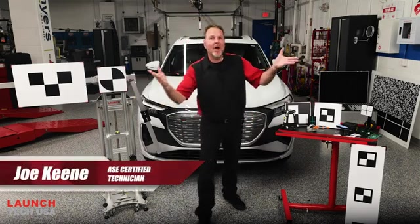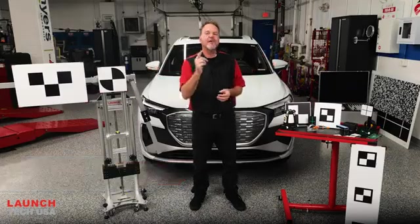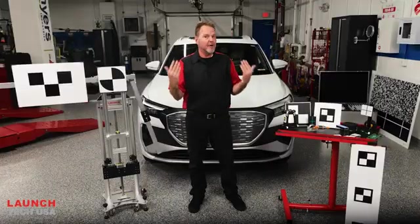Pop quiz time! Can you tell me which is the most important system on your car today? Here's a few hints. Assistance? Safety? Let me help you out there. It's considered to be the most important monitoring system on your vehicle.